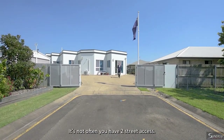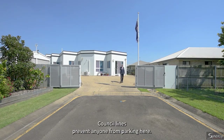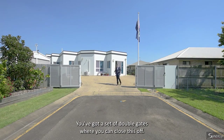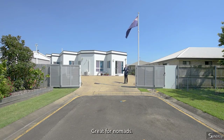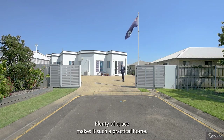It's not often you have two street access. We've got Isambert Lane right here — council lines prevent anyone from parking here. You've got a set of double gates where you can close this off, a full concrete driveway to a two-bay shed. Plenty of room to park the motor home — great for nomads. You can park cars in the shed, park cars here — plenty of space. Makes it such a practical home.